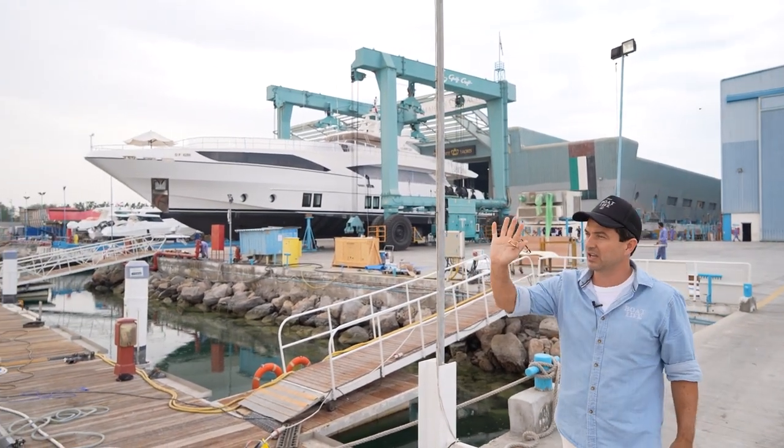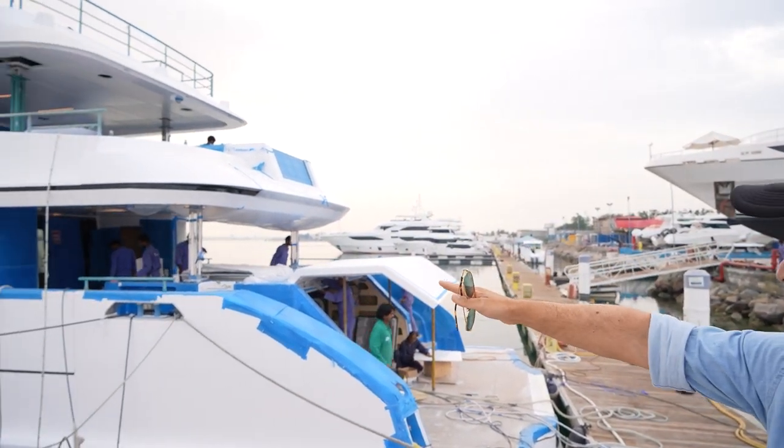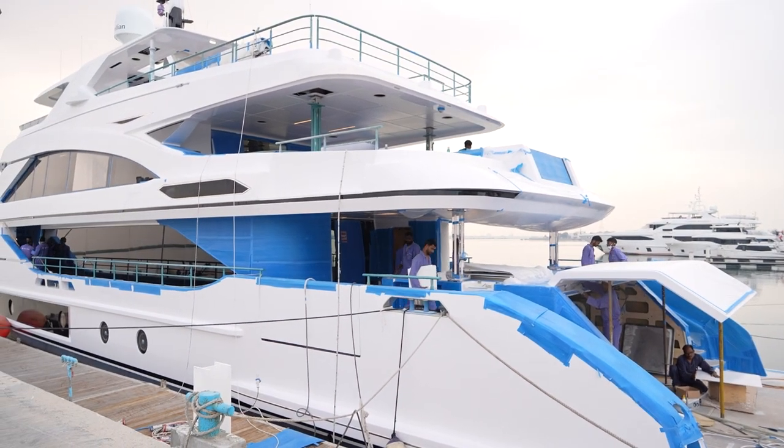So we've got a 122 just there. This one here is a 140 — a 140 in her final preparation stages — and then we've got some more boats in the background.